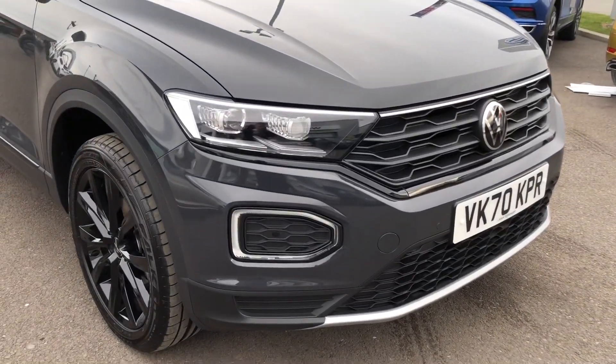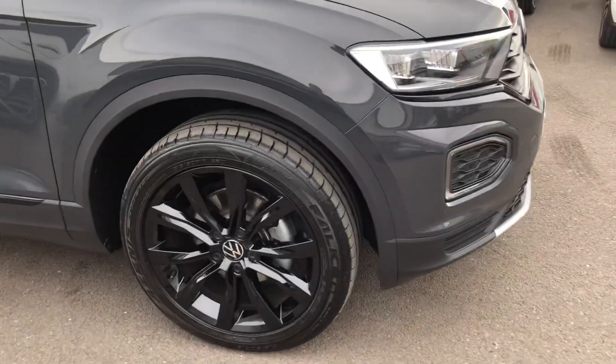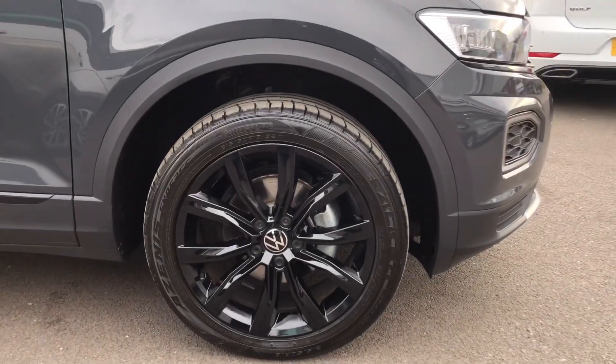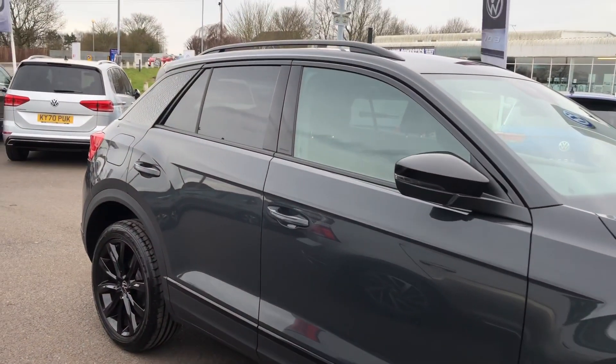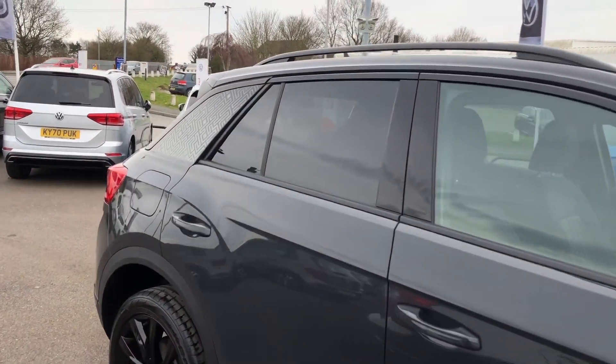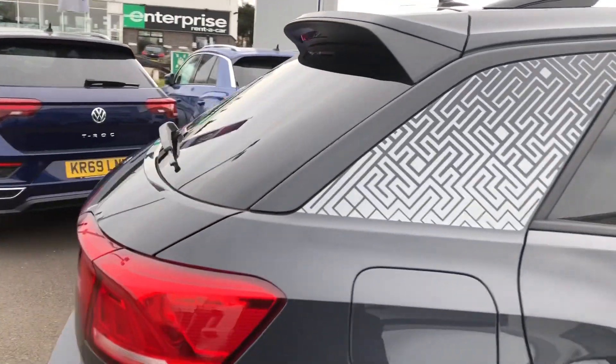To the front you've got the LED daytime running lights. They look really nice and they really illuminate the road for you, and you've got the lovely glossy black alloy wheels with it being the black edition. You've got the black styling so you've got the black door mirrors and rear tinted windows, and you've got the grey and black vinyl on the rear pillar here.